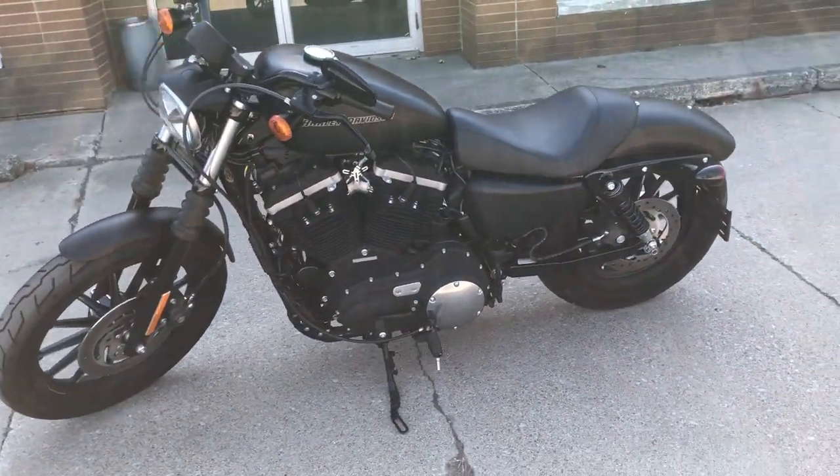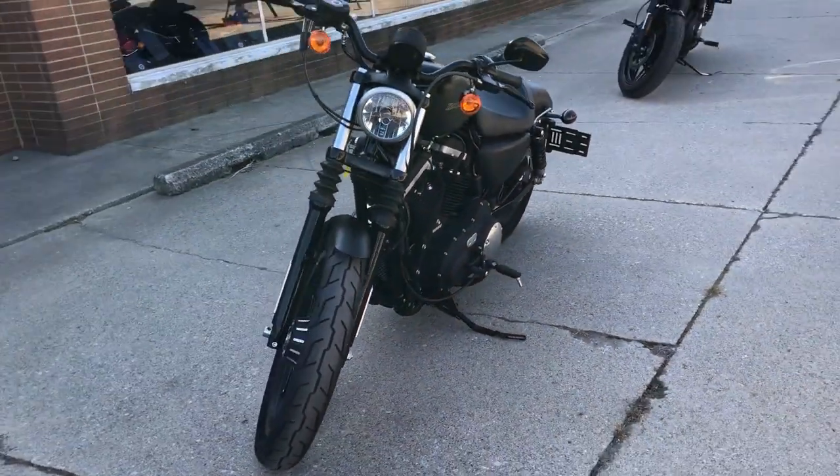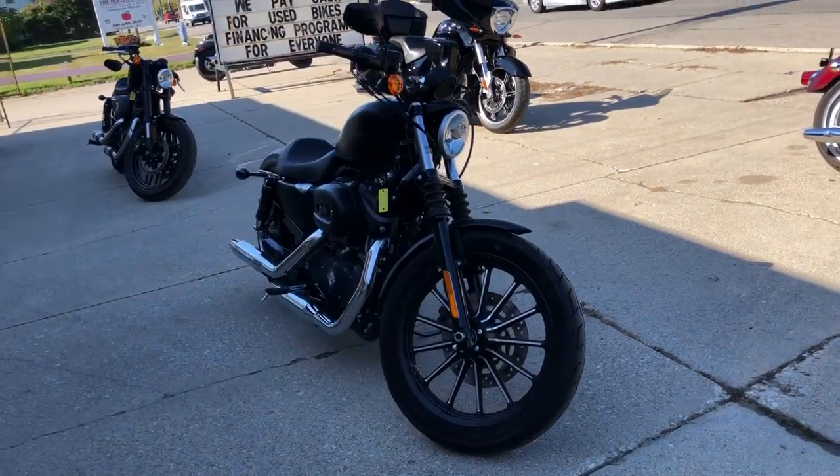One owner. Low mileage — 1,052. Thing's not even broken in yet. Give us a call, we'll get it done. 810-648-9500.